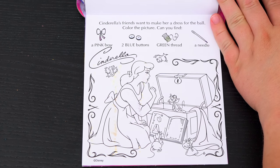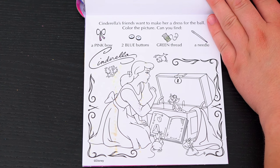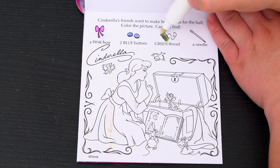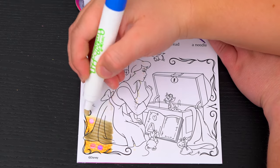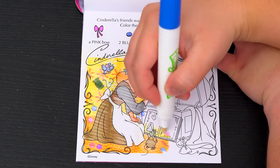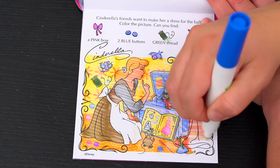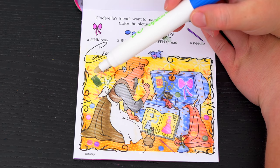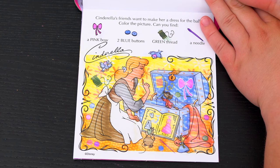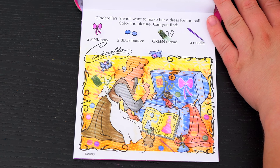Cinderella's friends want to make her a dress for the ball! Color the picture! Can you find a pink bow, two blue buttons, some green thread, and a needle? Okay, so the green thread is over here! And there are the two blue buttons! Here's the pink bow! And there's the needle! Looks like they've got everything to make the dress!